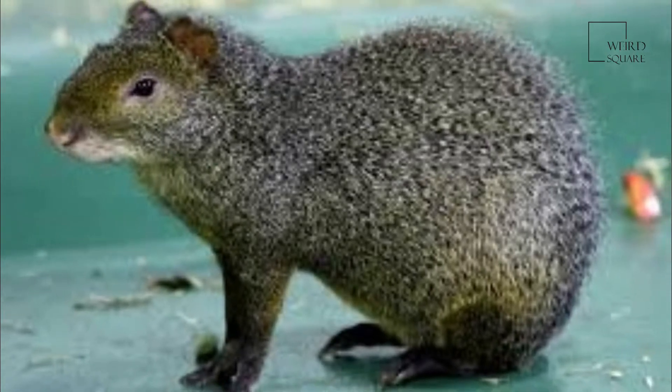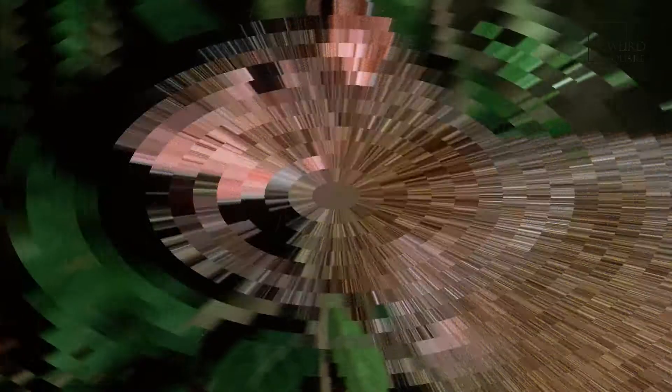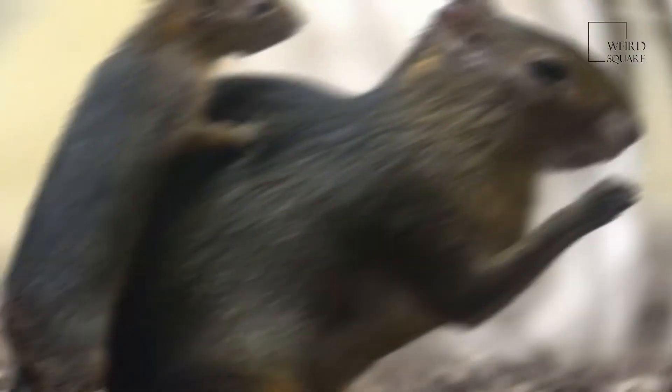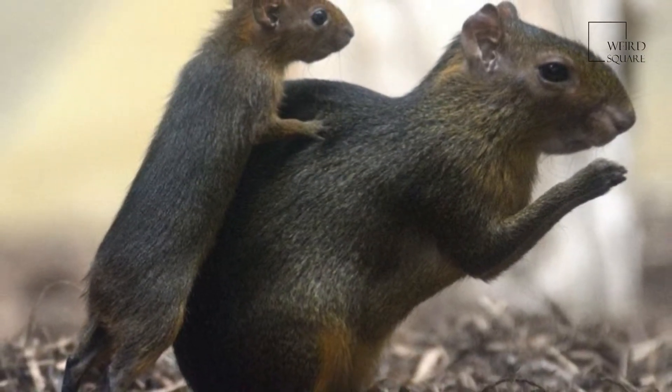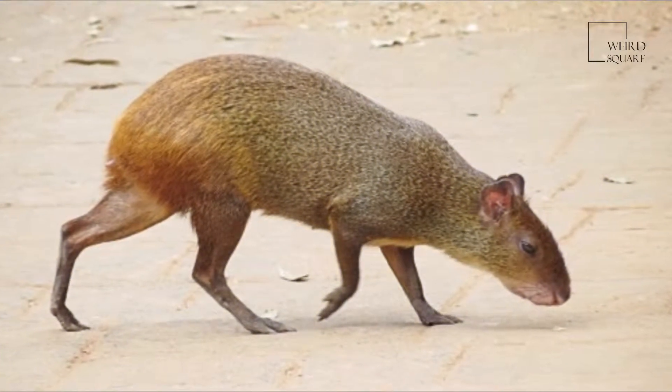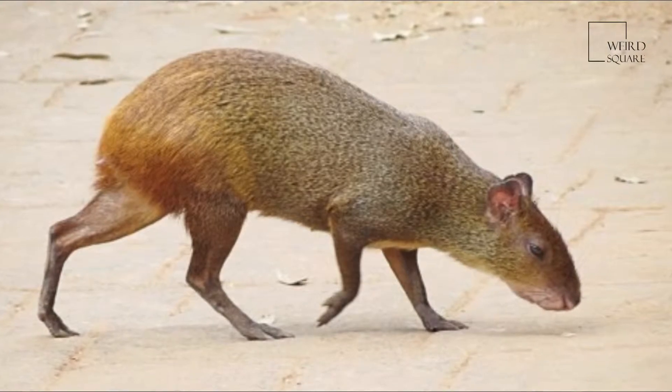Agoutis have five front and three hind toes; the first toe is very small. The tail is very short or non-existent and hairless. The molar teeth have cylindrical crowns, with several islands and a single lateral fold of enamel.